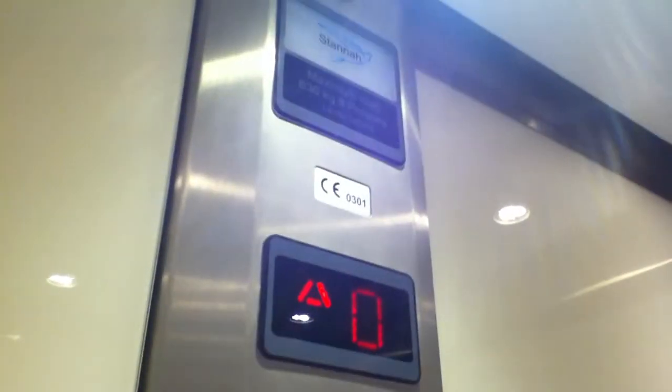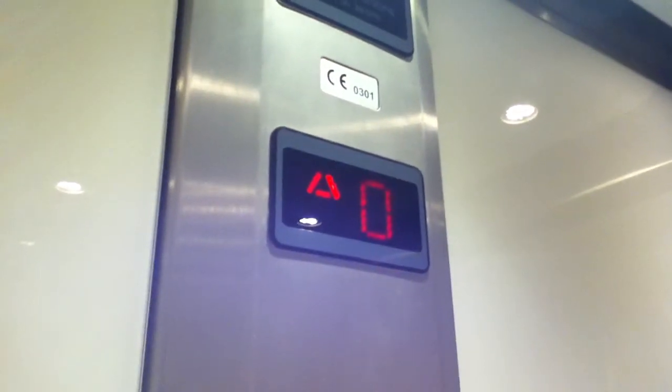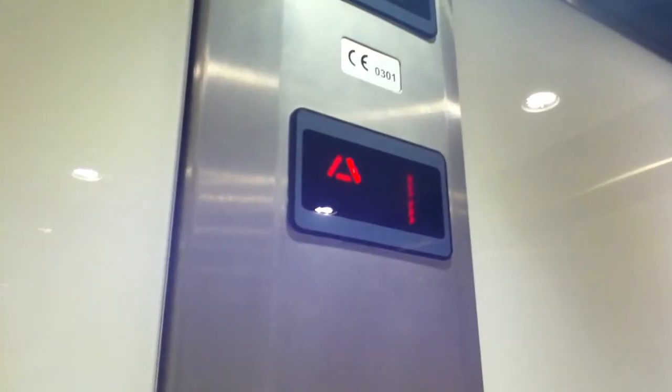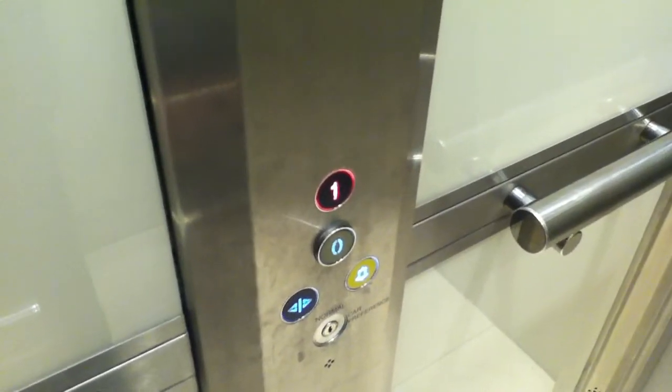The capacity is 630kg or 8 persons, installed in the mid 2000s. Here we are at 1. Big bump.